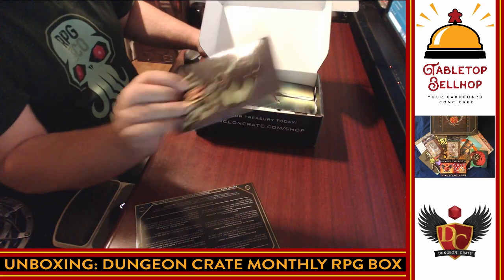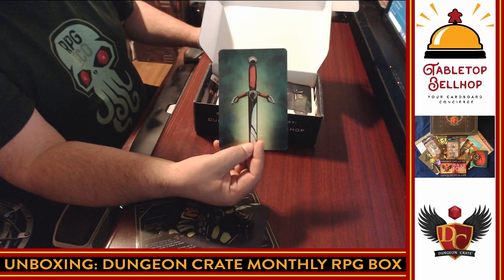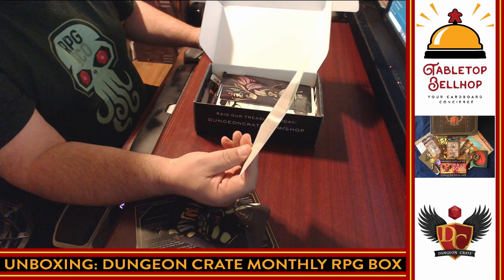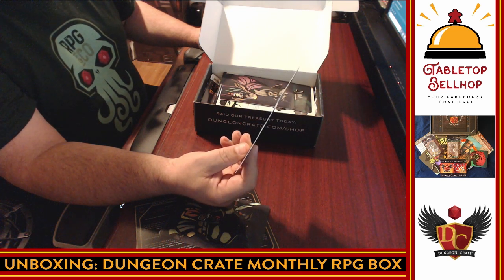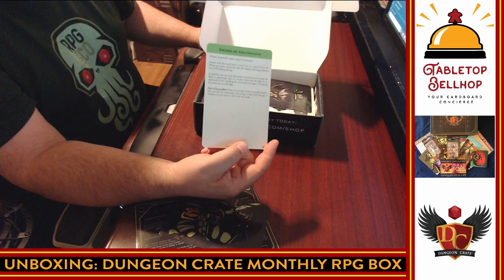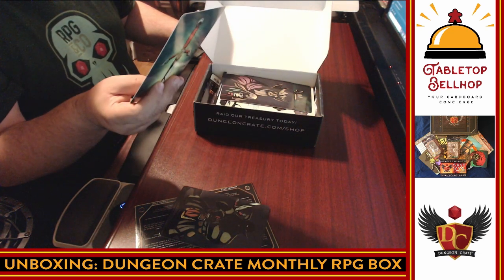A bunch of index cards — reminds me of that old wildlife thing I used to get every month, but this is cooler. Then we have some more cards. I'm going to guess it's a magic item — yeah, we have the Sword of Grey Malkin. If you're a member of the Grey Malkin bloodline, there's interesting text on the back. This is a nice thick, glossy card. They're numbered.